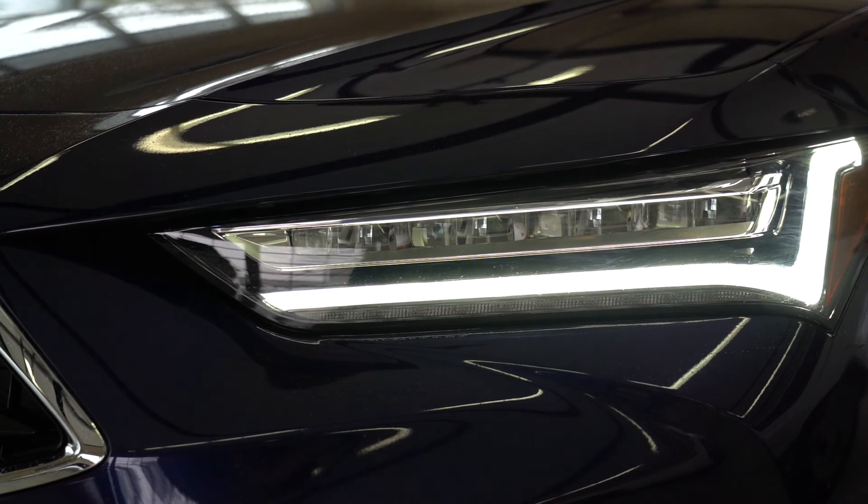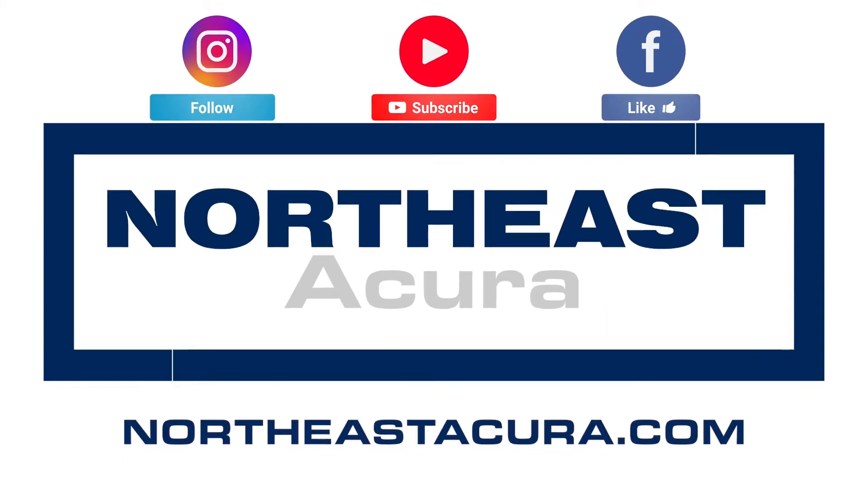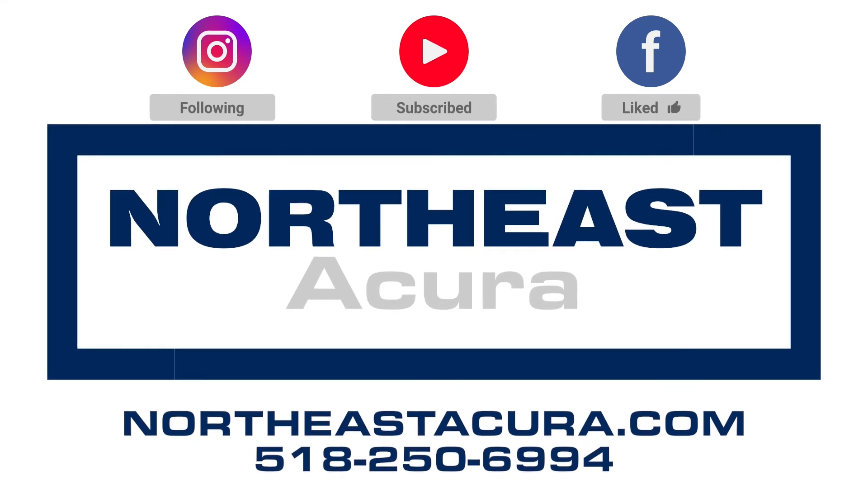You don't have to take this lightly, but if you have any questions, give us a call. Come on in to Northeast Acura.